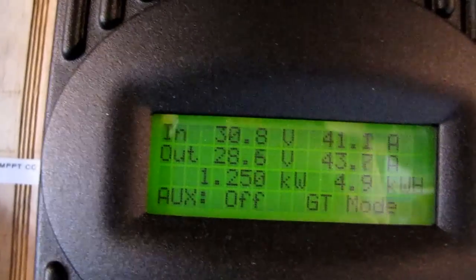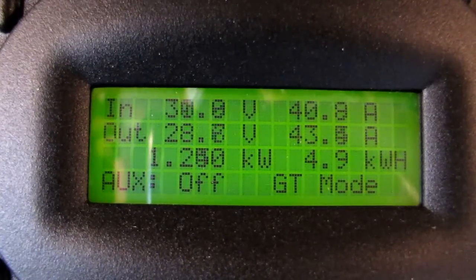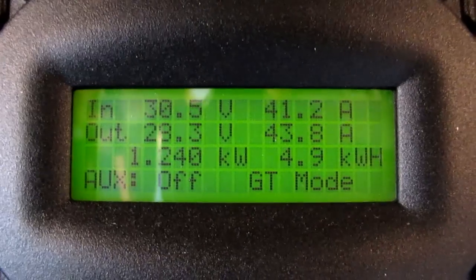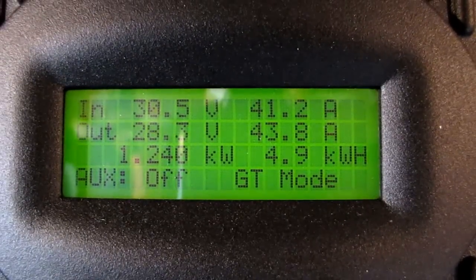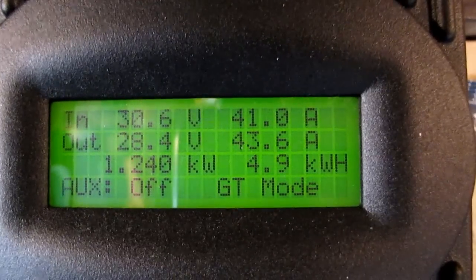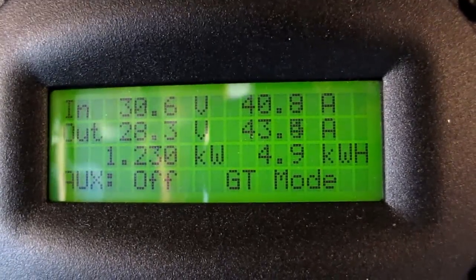And here's power production with the 1,610 watts of solar. Let's see it jumping up and down. We have 30.7 volts coming in, 41.2 amps. Today this has produced 4,900 watt hours, or 4.9 kilowatt hours. This is also in grid-tie mode.